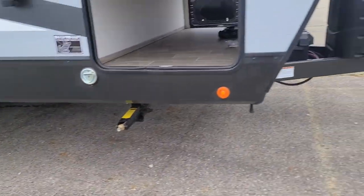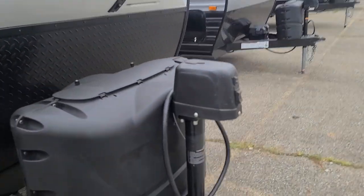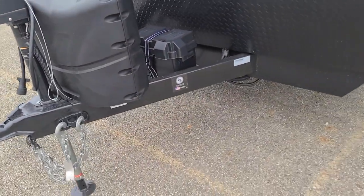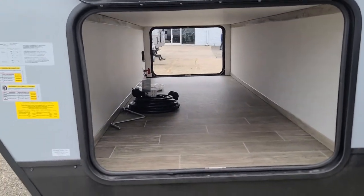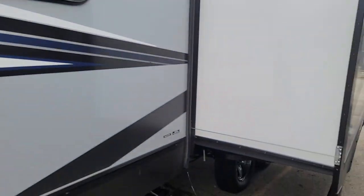You've got your stabilizer jacks — you have four of those — put those down for a nice sturdy camper. One-piece fiberglass front cap and a power tongue jack. Two 20-pound propane tanks that we top off for you as part of the setup. Over here is the other side of the pass-through storage and another stabilizer jack.